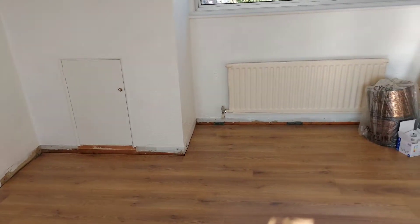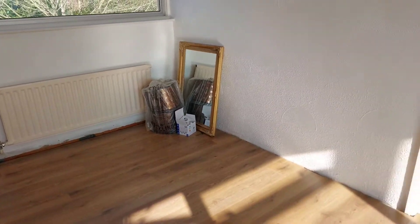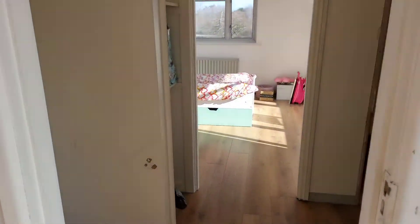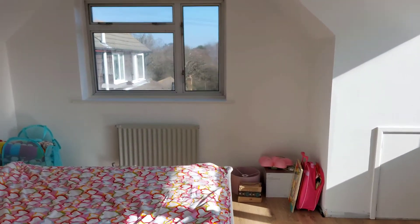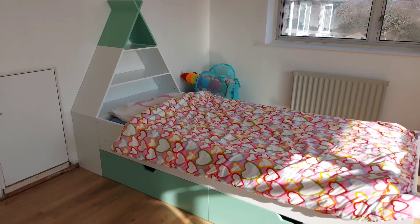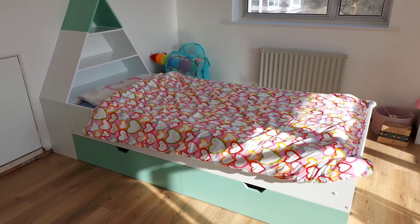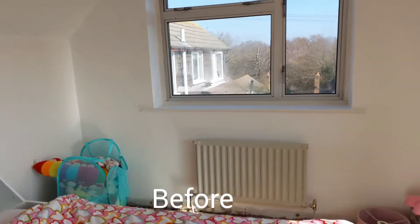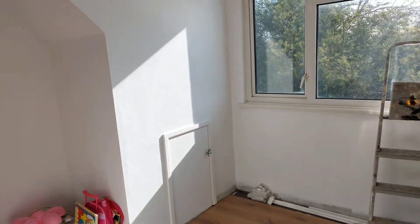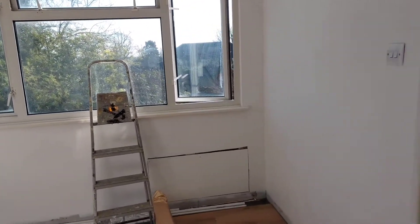We've got our new bedroom — it's actually really nice, it's really cute. She's going to love it. And it's a lovely day for moving. Hopefully it stays this way and we don't get rained on.